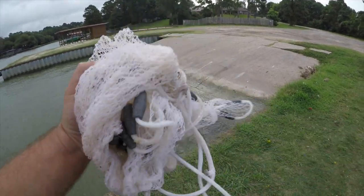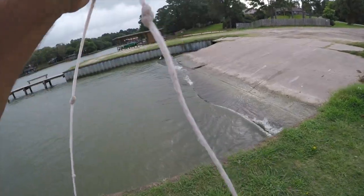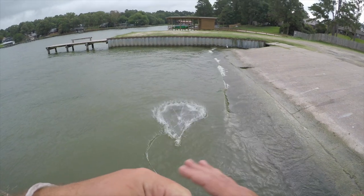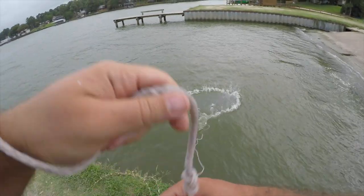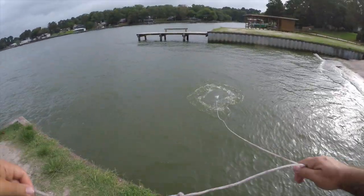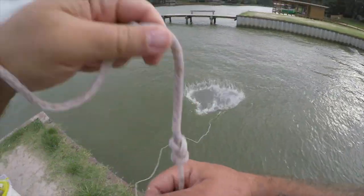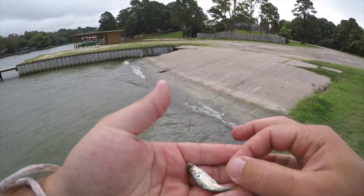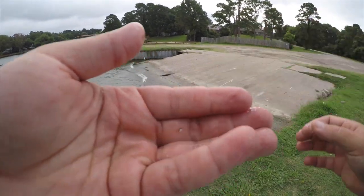In this video today I'm going to be fishing with live shad. This is going to be the average size of the bait here.